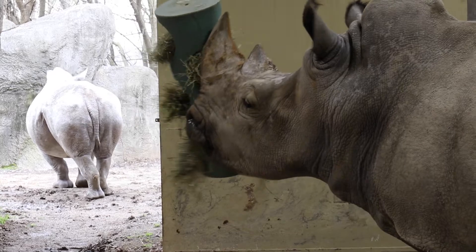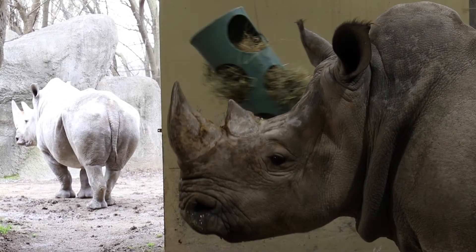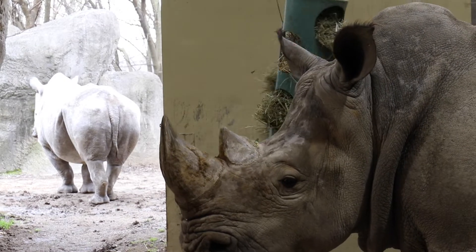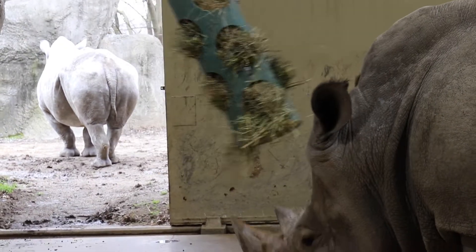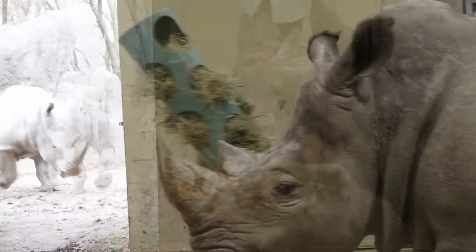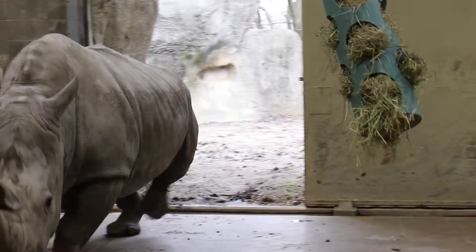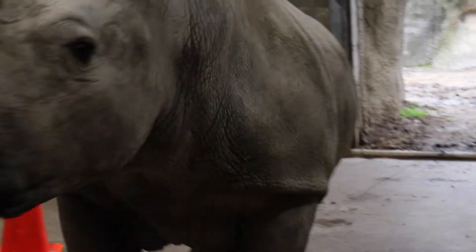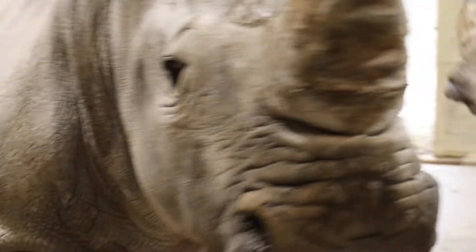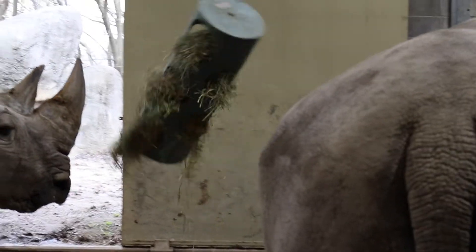So Mambo is more outgoing. She's extremely laid back and is open to new things such as enrichment items and training behaviors. Gloria is a little more on the sassy side. She's a little more temperamental, just making her a little more alert and aware of new things.